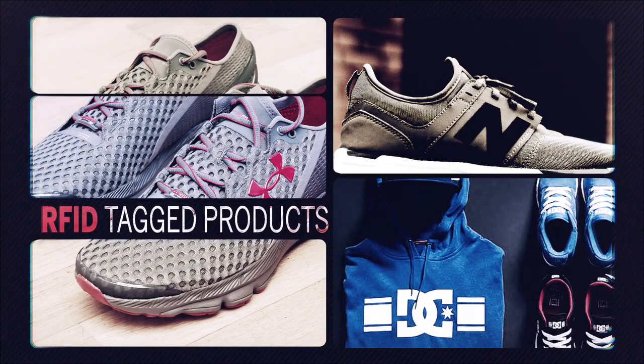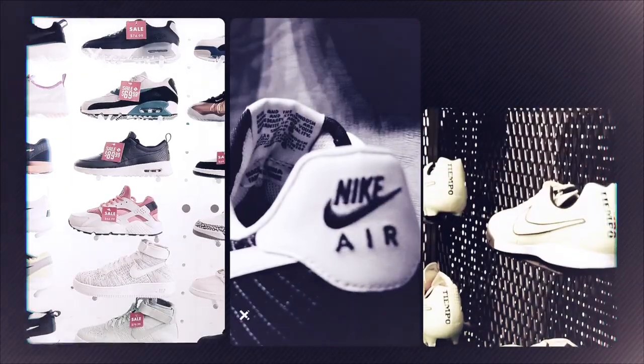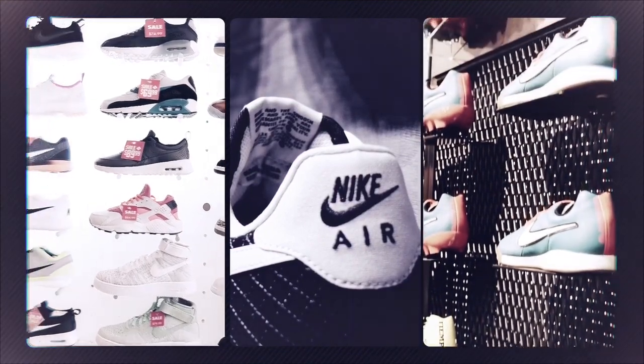As a multi-brand sports retailer, you have a unique opportunity. The major investment has already been made for you — hundreds of millions of products are already RFID tagged by your brand partners, ready for you to reap the rewards.